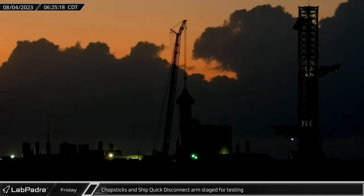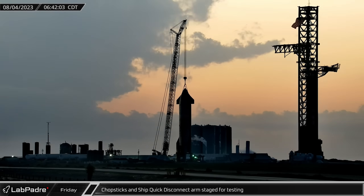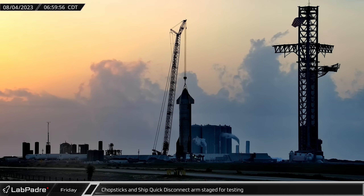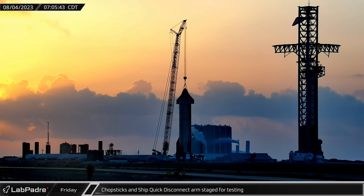First thing Friday morning, shortly after the road was closed, the QD arm was swung away from the tower and the chopsticks raised and opened above the booster. Once the chopsticks were finally in the fully open position, the QD arm was swung back in and SpaceX was one step closer to the next round of testing for Booster 9.